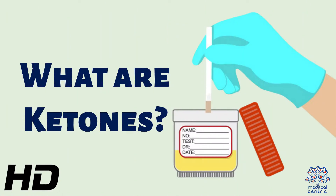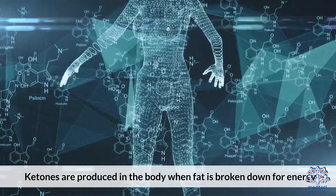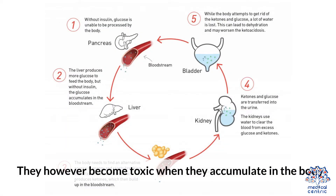Today's video topic is ketones. What are ketones? Ketones are produced in the body when fat is broken down for energy. They, however, become toxic when they accumulate in the body.